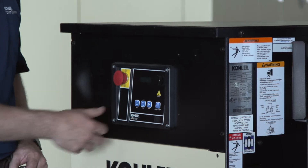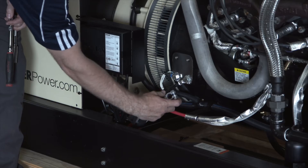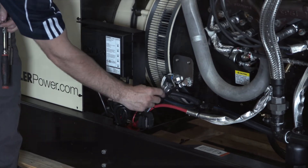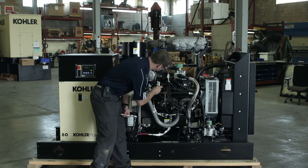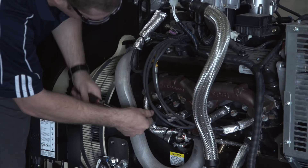First, take the system offline by pressing OFF. After the unit is offline, disconnect the engine cranking battery. Once everything is disabled and in a safe condition, ignition system maintenance begins by removing the spark plugs one at a time.